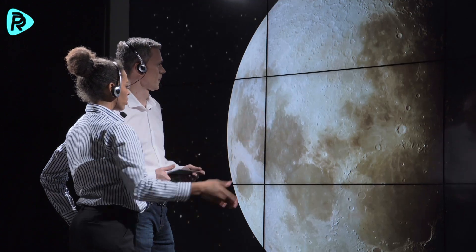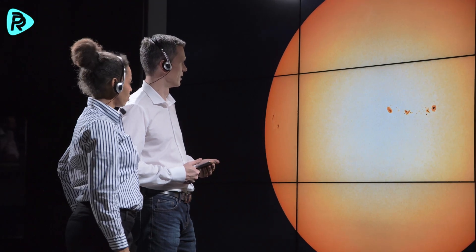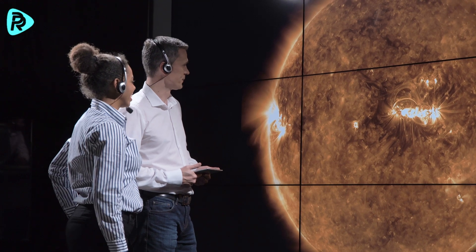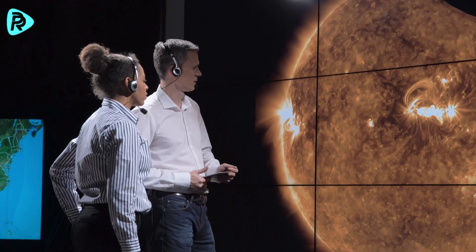A total solar eclipse occurs only when the moon's orbit aligns perfectly in a straight line between the sun and earth. This requires a precise alignment of the sun, moon, and earth — known as syzygy. The rarity of this alignment affects the frequency of total solar eclipses in any region.